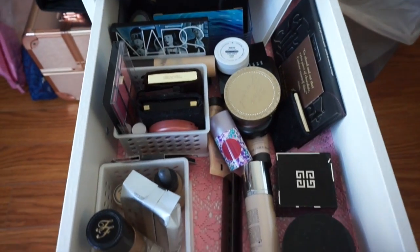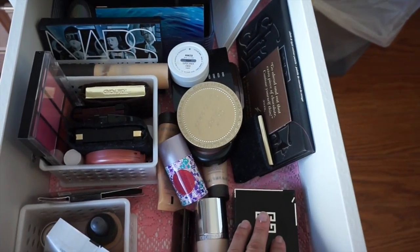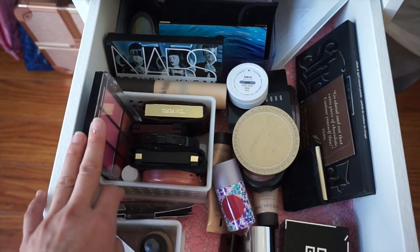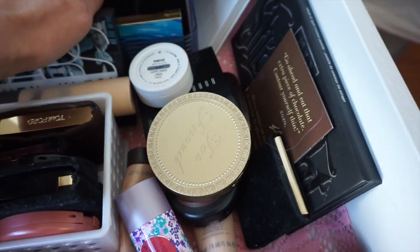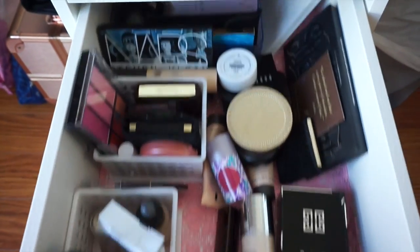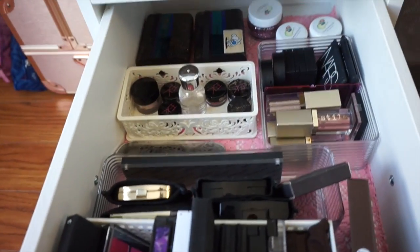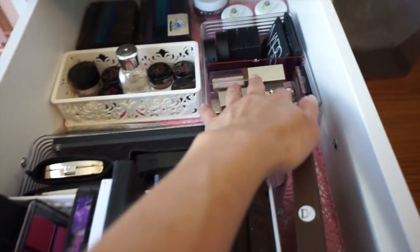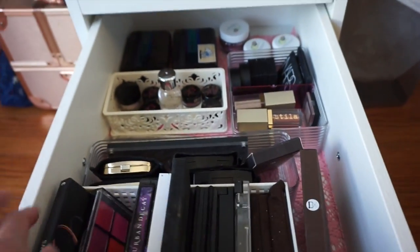And then the next drawer — you can see my foundations, my powders, some of my contour kits. Here I kind of had to put the highlighters and the blushes in the same area, so here are all my highlighters in the back and some of the blushes right there. I put all my glitters in the back as well. And you can see I'm starting to get into my eyeshadow collection — my different palettes and some of the bigger kits.